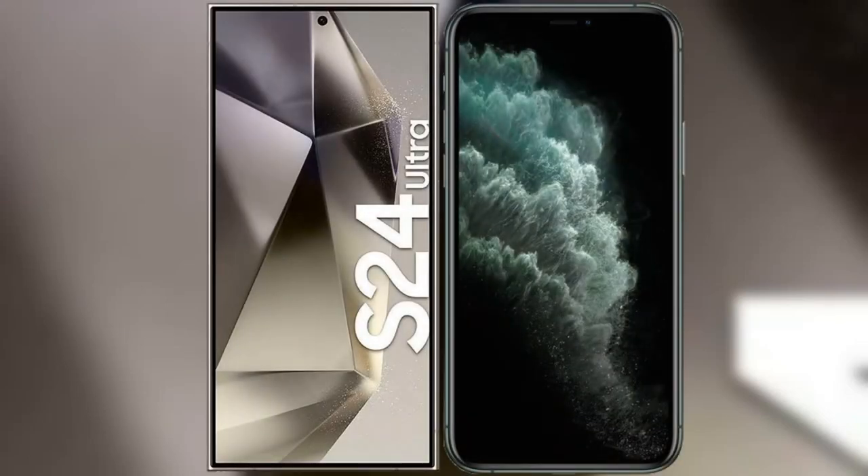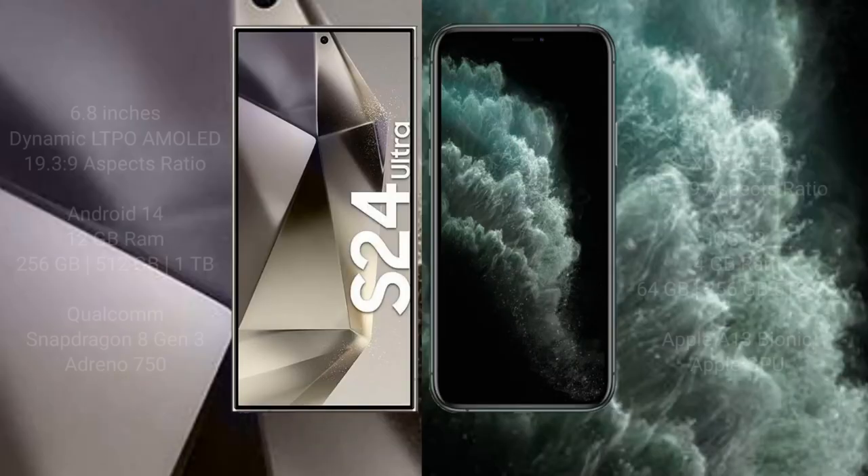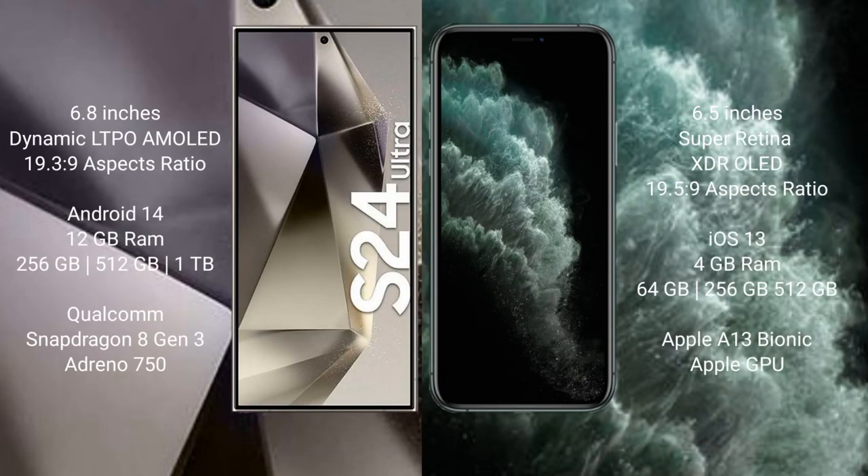I will compare the new Samsung Galaxy S24 Ultra with the iPhone 11 Pro Max. The Samsung Galaxy S24 Ultra comes with a 6.8-inch Dynamic LTPO AMOLED display with an aspect ratio of 19.3:9. The iPhone 11 Pro Max comes with a 6.5-inch Super Retina XDR OLED display with an aspect ratio of 19.5:9.